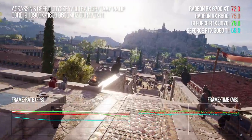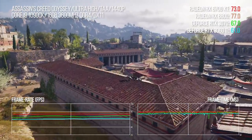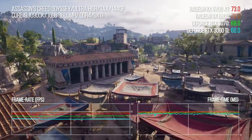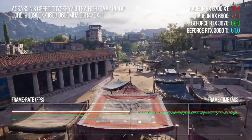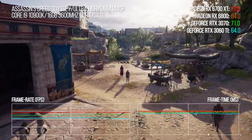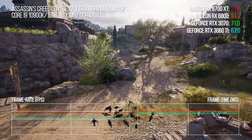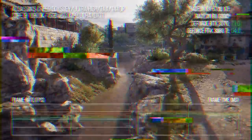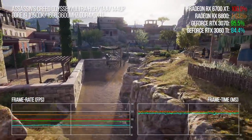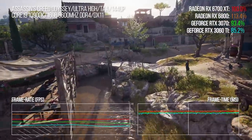Starting with Assassin's Creed Odyssey, a title that has been somewhat held back on AMD hardware over the years. Team Red's DX11 driver is often proclaimed as the reason for this game's issues, and perhaps it is at lower resolutions. But historically this game hasn't been great for scalability across the board for either AMD or Nvidia cards. Here the 6700 XT has an 18-point lead over the 3060 Ti and even inches ahead of the 3070 by 4%. A great start for the 6700 XT.